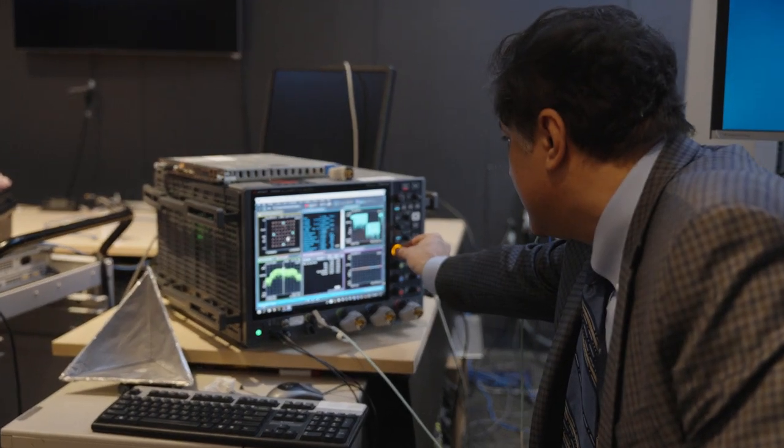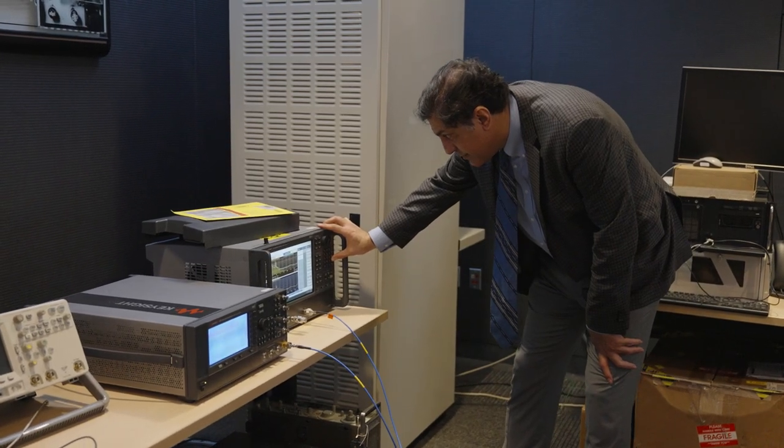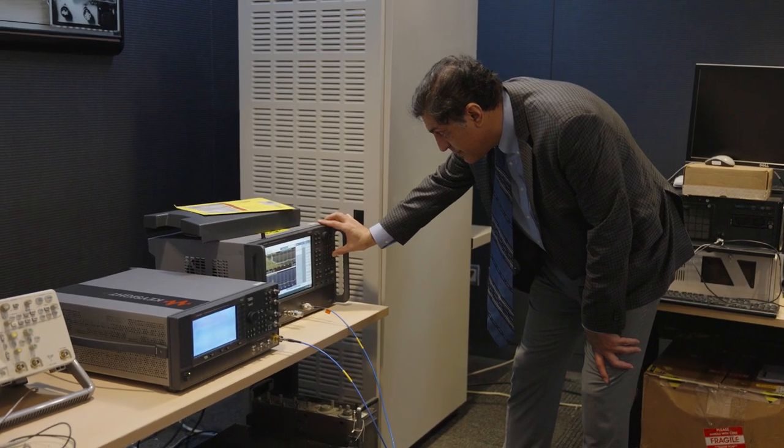When we had the measurements on those devices, they were close to what we had anticipated, and we had first-pass success. First-pass success is very important to us, especially as a startup — we have a short window to get designed into a socket, so it's very crucial for us to meet the specs on the first try. We've been able to do multiple designs and get 97% of them as first-pass successes. The EDA tools enable us to achieve that.